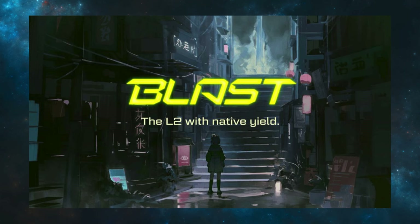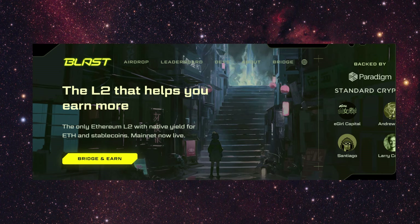We're going to talk about the new layer 2 from the guys at Blur. Welcome back to another video. Crypto Twitter has been going crazy about Blast — it's the new layer 2 chain built on Ethereum and everyone is depositing to it right now. It is backed by some of the biggest people in crypto: Paradigm, Standard Crypto, and some of the big DeFi accounts like CL, Dean, Spartan, Andrew Kang, and Santiago.